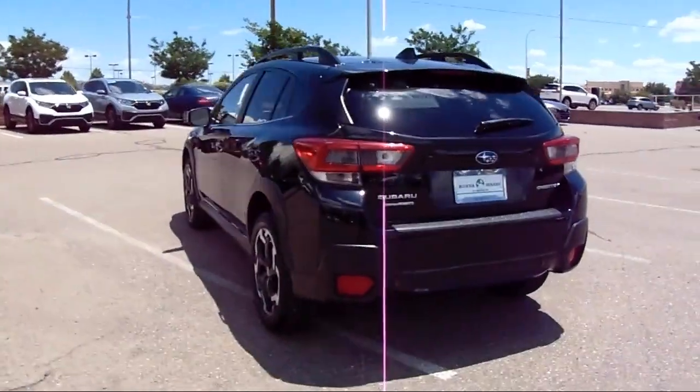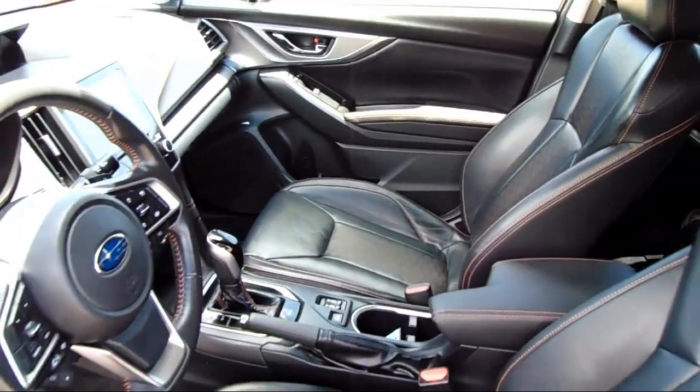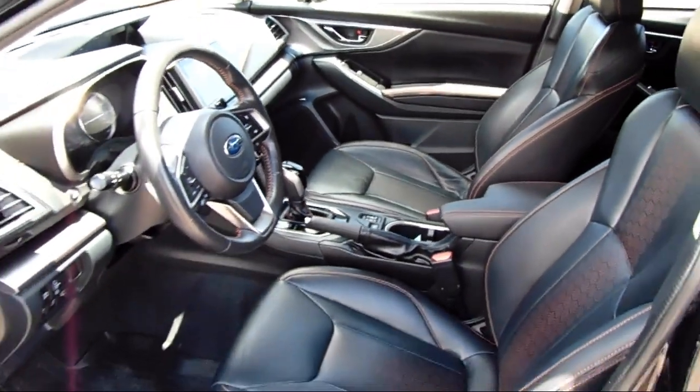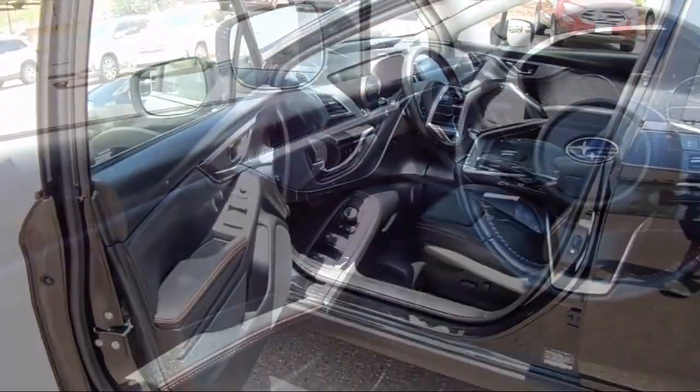And has less than 40,000 miles on the odometer. At Honda of Santa Fe, every pre-owned vehicle at our dealership is thoroughly inspected and tested to ensure great performance and full satisfaction.